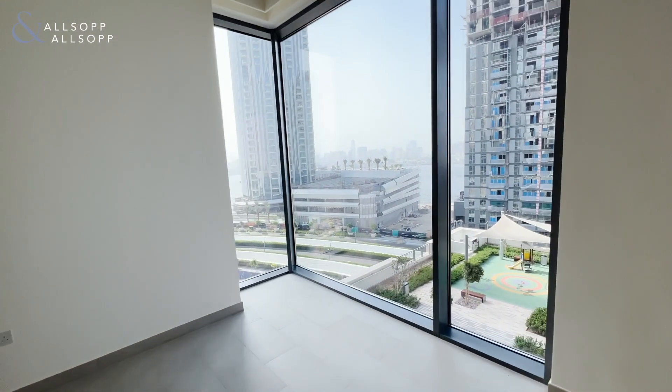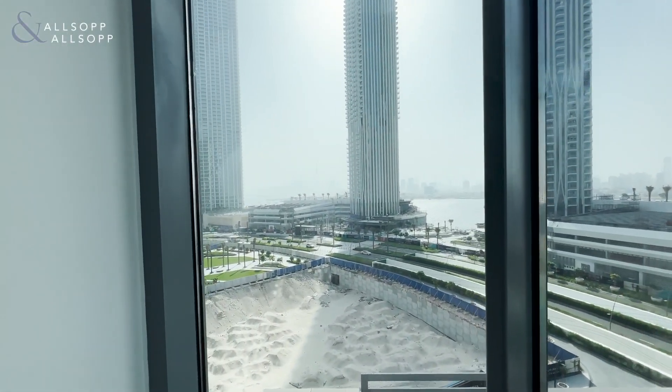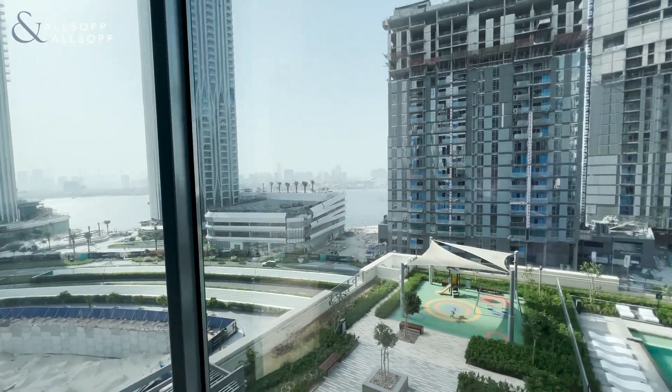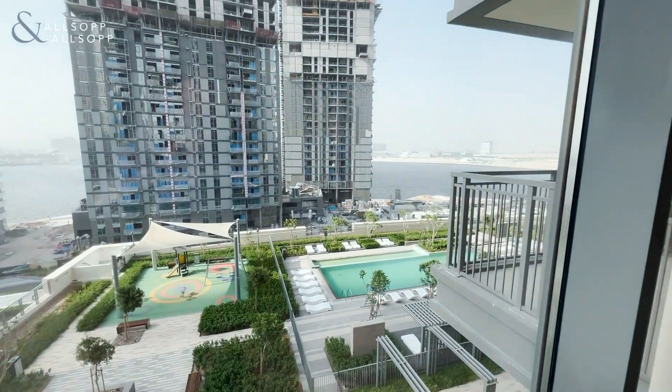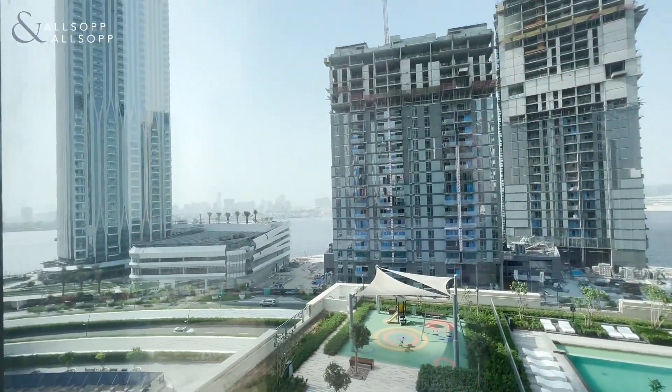This is a corner unit so it's got views in both directions, like I said similar to the bedroom. You've got the downtown skyline view there, also got the view of the playground and the swimming pool, as well as creek views this side.